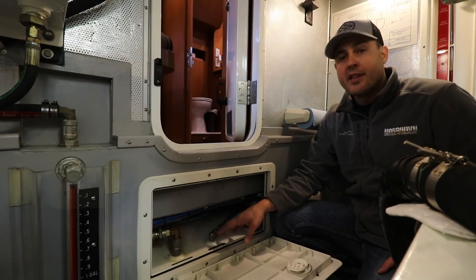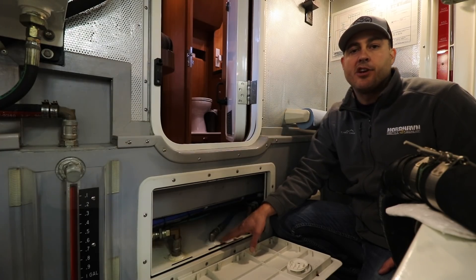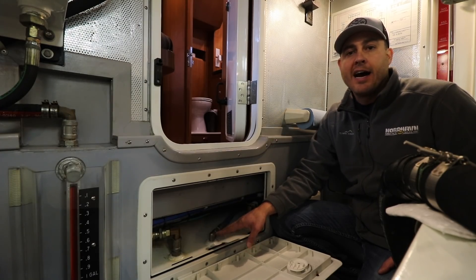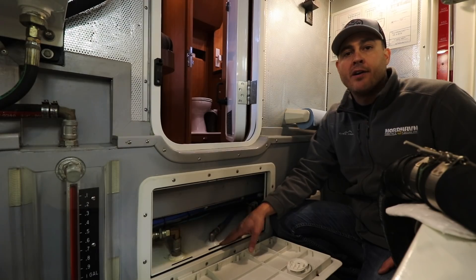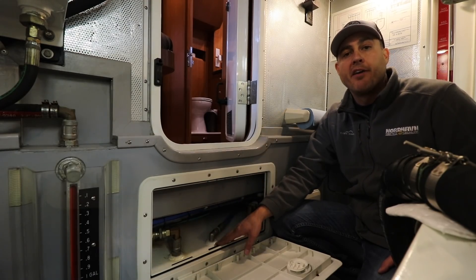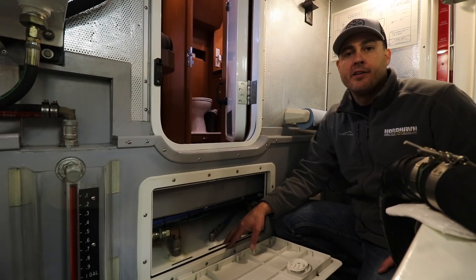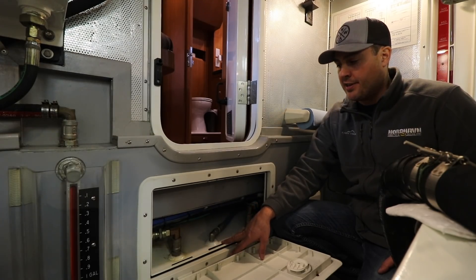One thing that's nice about this tank: located at the bottom, in the area where you would expect water to accumulate, there's actually a water sensor. If there's a high level of water moisture in the tank, that sensor will set off an alarm up in the pilot house, and we'll know it's time to come down and open up that drain valve at the bottom of the tank to relieve any water or debris.